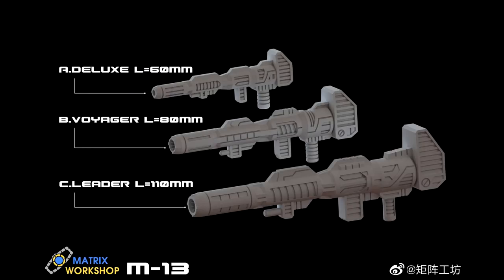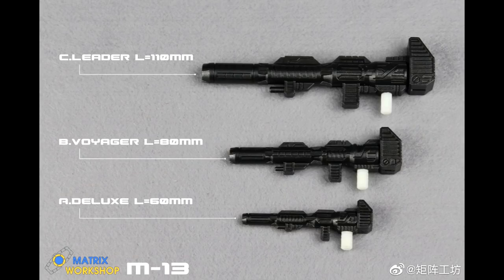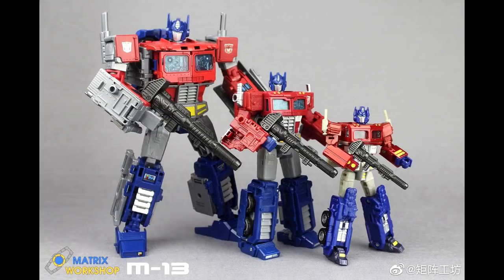Up next we got the M-13 Universal 5mm Prime Gun. So we're getting three different types of guns for Optimus Prime — you got a Leader Class, a Voyager, and a Deluxe Class. It shows the lengths of them — I guess it's more gun-accurate to the cartoon. They will fit the Powder Primes, the Siege, and the Classics one I think. It's kind of shiny. Three new guns for some Primes.